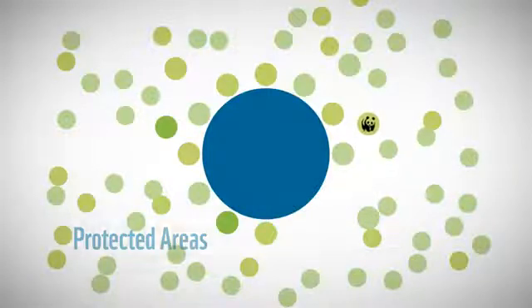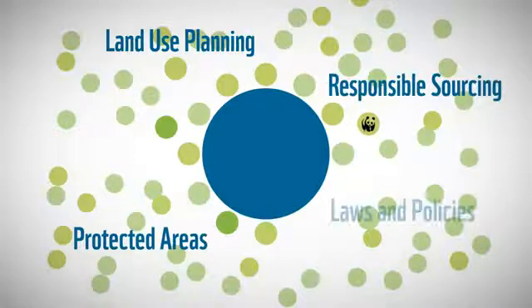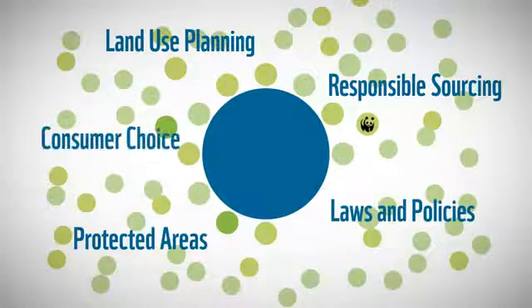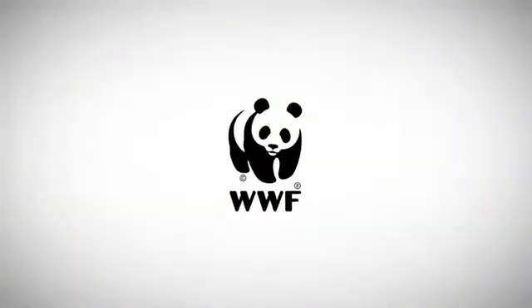Other measures include the establishment of protected areas, better planning for how land is used, responsible sourcing by companies using palm oil, better national laws, and more informed choices by consumers. This is what the WWF is working for.